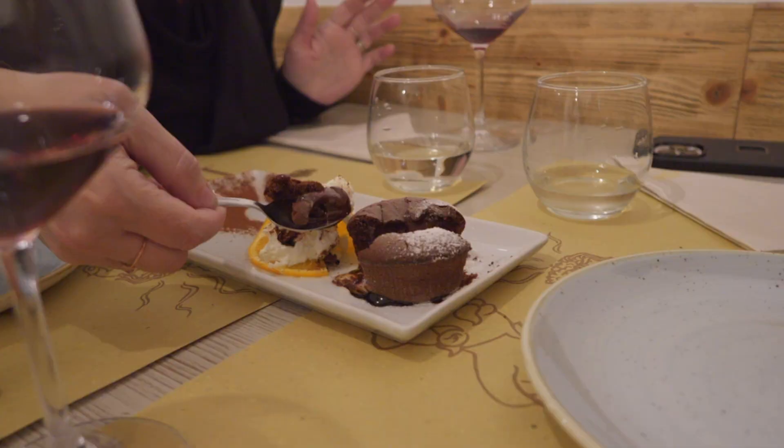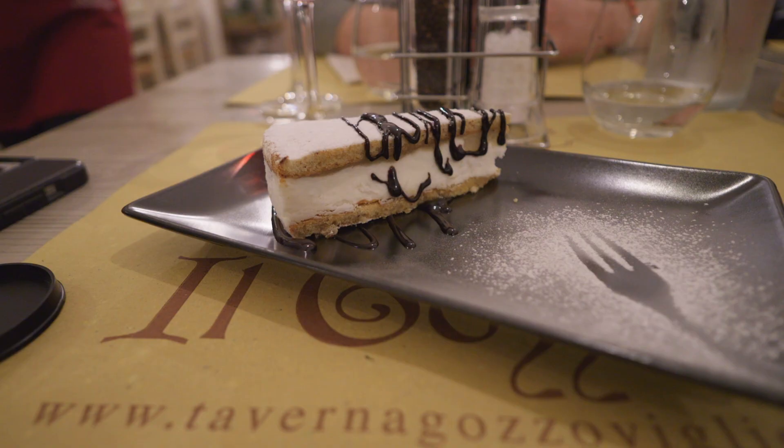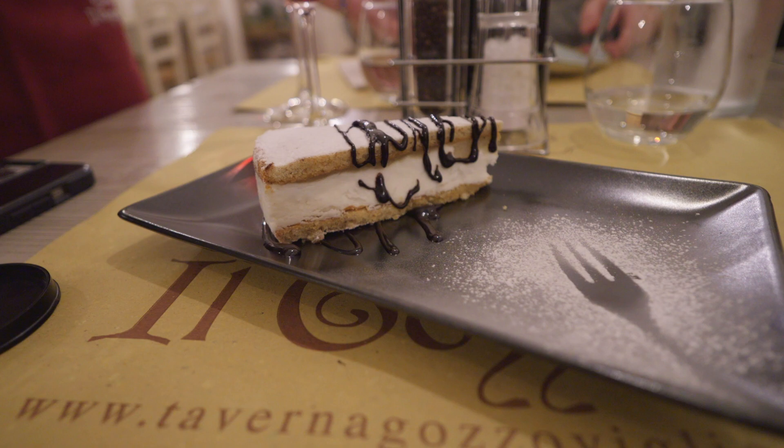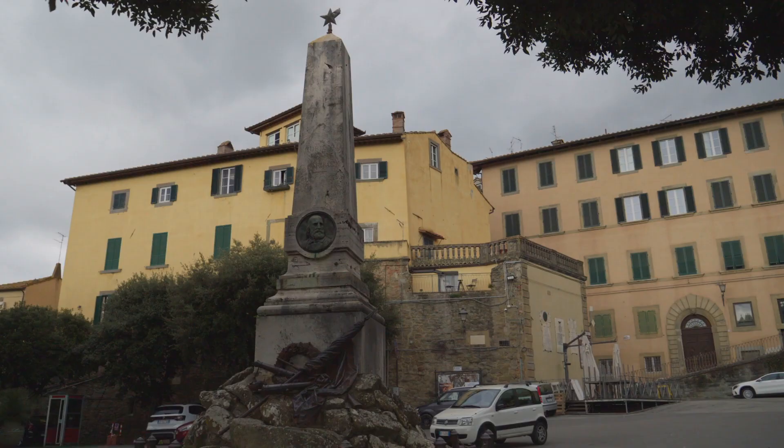We didn't even mention dessert — we had a hot chocolate lava cake, which was absolutely delicious, and a pear and ricotta cheesecake which was phenomenal — so light with this amazing cream. We are going to take a walk to burn some of this off, then get some rest because we've got a whole day here tomorrow to explore. We'll see you in the morning.